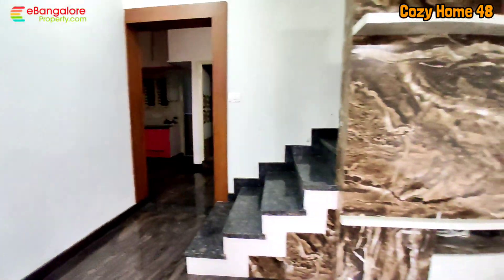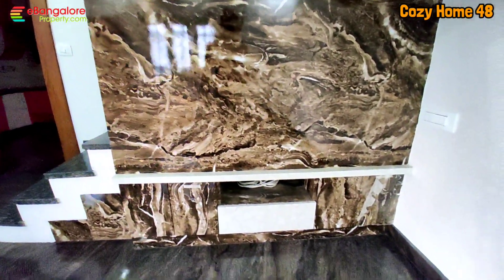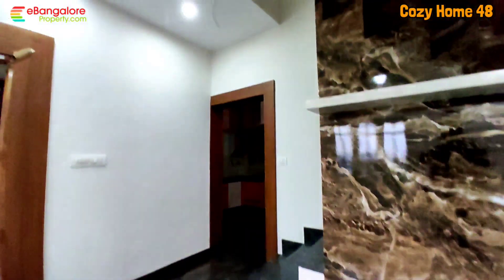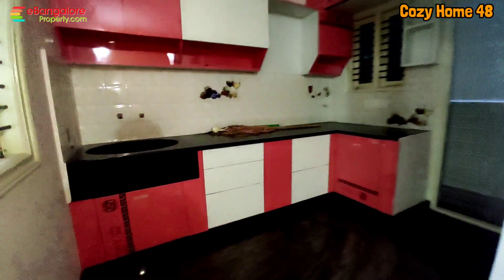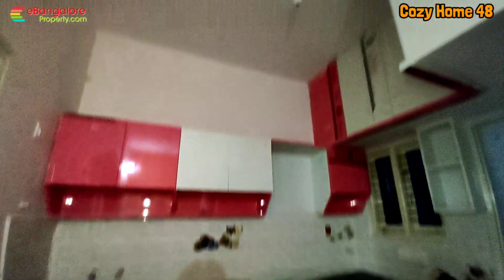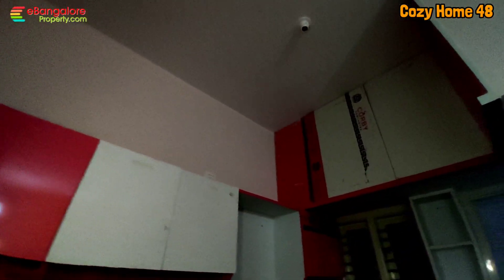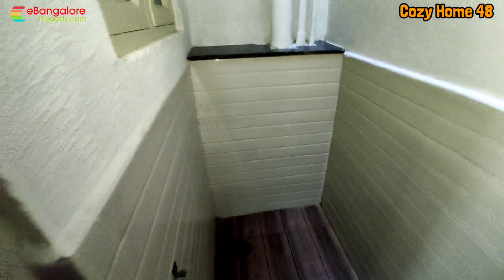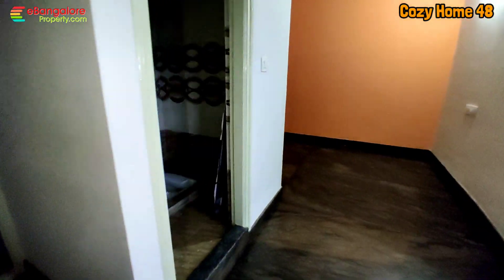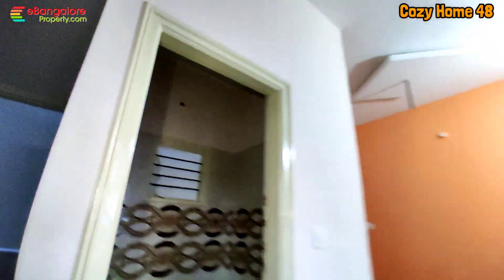The main door shutter and Pooja Room door shutters are yet to be fixed. Right now the main shutter has a temporary door. The kitchen is in the southeast corner with utility space, modular kitchen, and granite top. Door shutters, bathroom fittings, final painting, and polishing are yet to be done, and will be completed once the deal is finalized.